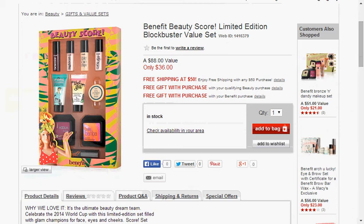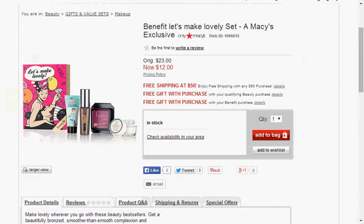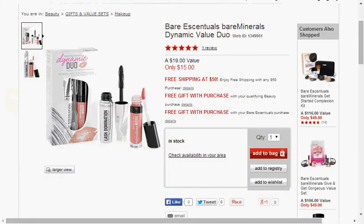The Beauty Score Limited Edition Blockbuster Value Set is $36. The Benefit Bronze and Dandy Makeup Set is $21. The Benefit Let's Make Lovely Set is $12. Still at Macy's, the Bare Essentials Bare Minerals Dynamic Value Duo is on sale for $15 — you get the mascara for $7 and the lip gloss for $7.